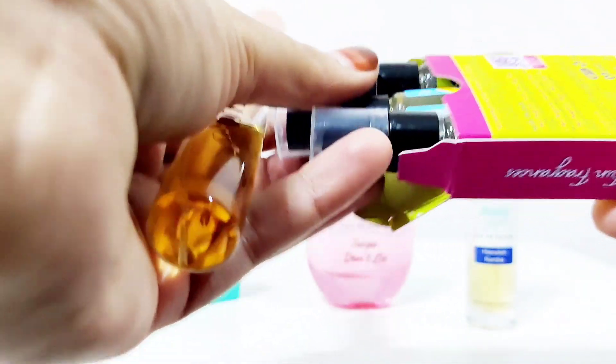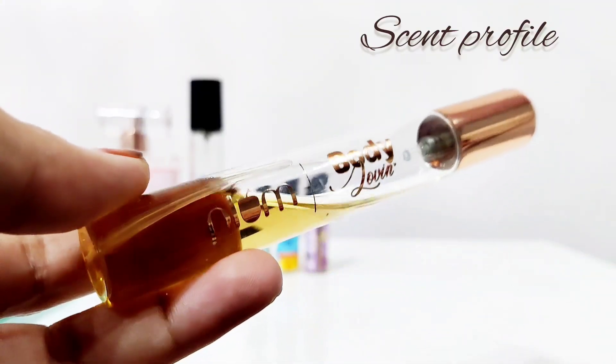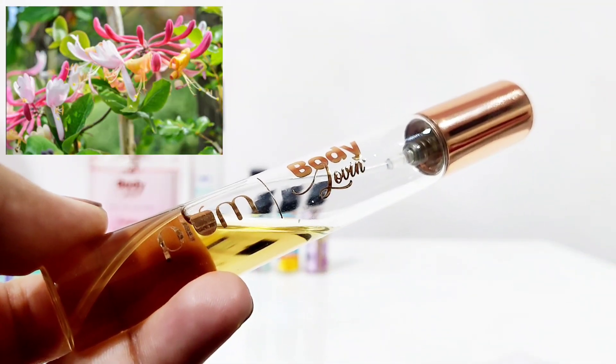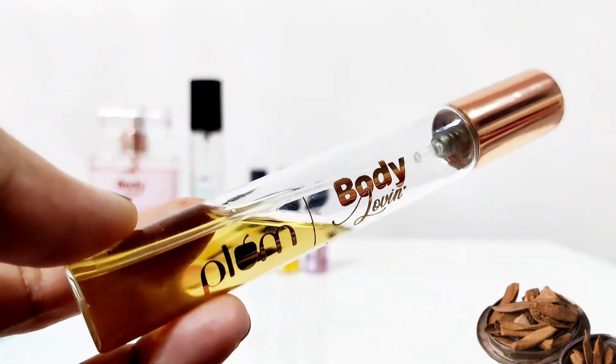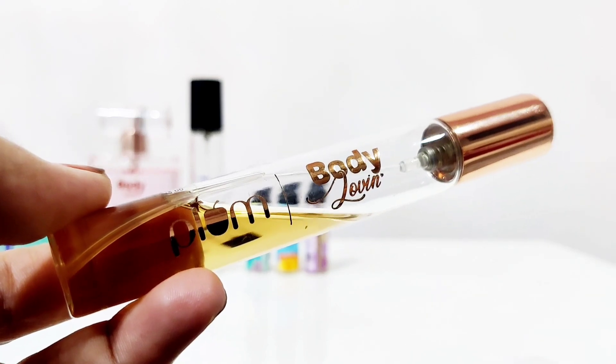This is how I love trial sizes. For the scent profile, in the top notes you'll find honey, citrus, and wood. In the heart notes, you'll find vanilla and balsam. In the base notes, you'll find white musk and amber.